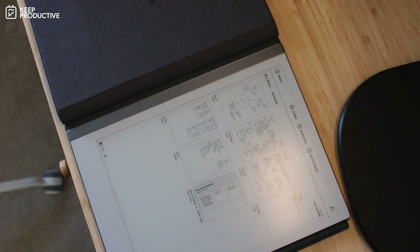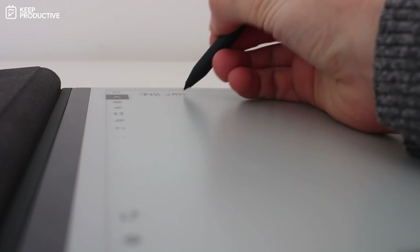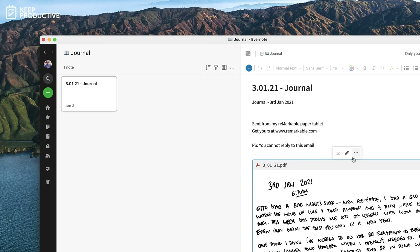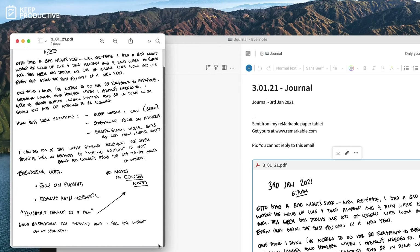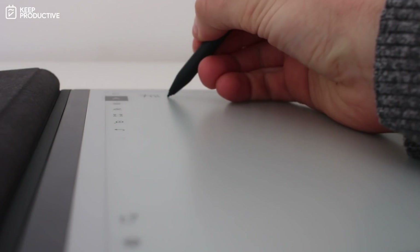Remarkable is something I'm reviewing at the moment and I'm increasingly enjoying it. I've most recently started using it as my journal to help reduce physical paper. After every journaling session I send it to Evernote through a PDF email, and then it arrives in Evernote where I can scan it using the handwriting recognition tag. I quite like handwriting my journal rather than typing, and this combination of Remarkable and Evernote combines the two quite nicely.